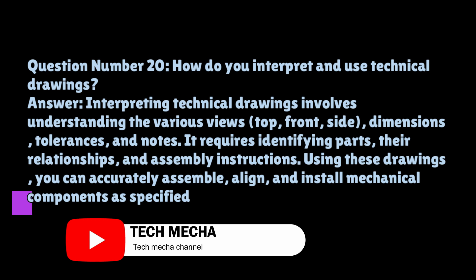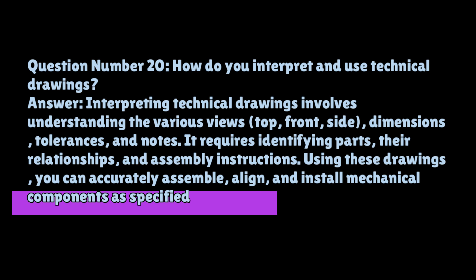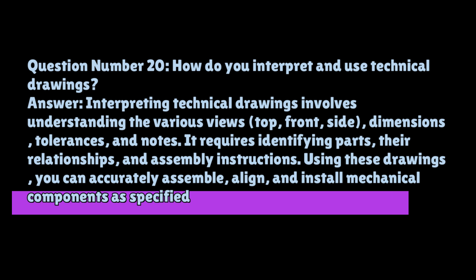Question number twenty: how do you interpret and use technical drawings? Interpreting technical drawings involves understanding the various views — top, front, and side — dimensions, tolerances, and notes. It requires identifying parts, their relationships, and assembly instructions. Using these drawings, you can accurately assemble, align, and install mechanical components as specified.